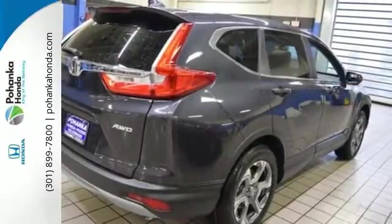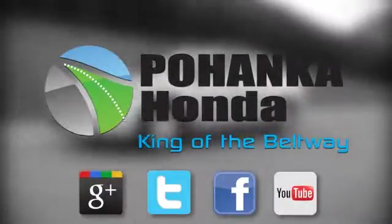Set the trend when you take this CR-V home today. Visit Pohenka Honda, King of the Beltway, today.